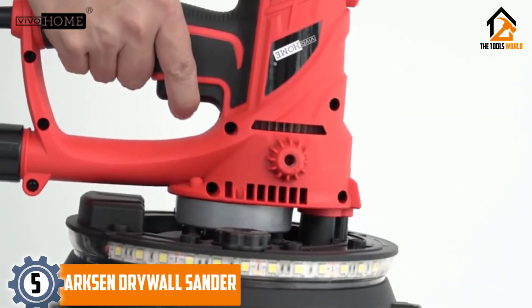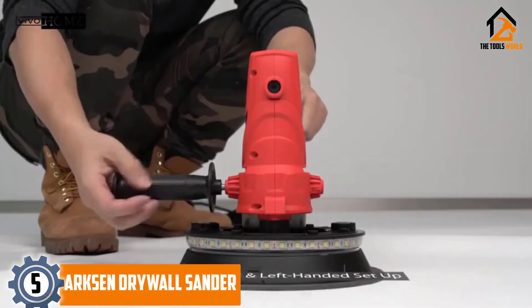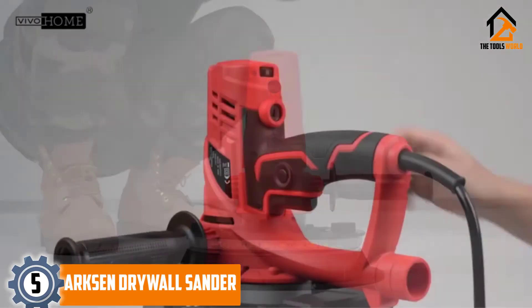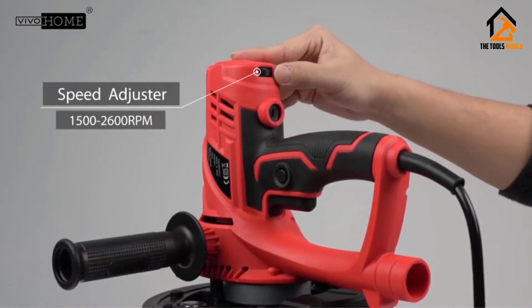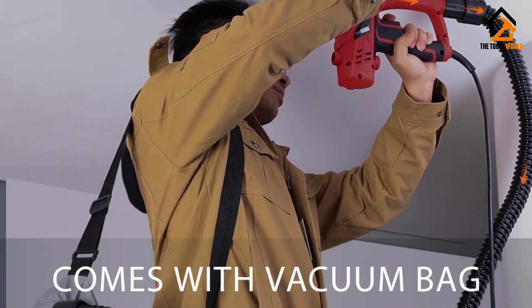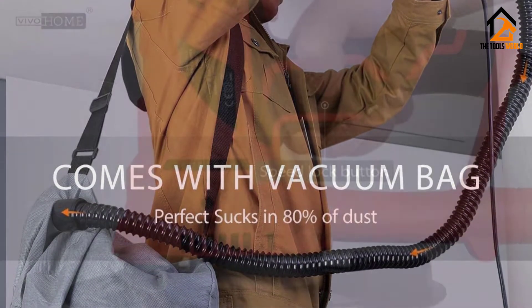Starting at number 5, we have the Arxen Drywall Sander. This is a heavy-duty sanding system meant for larger jobs, including those areas that are difficult to reach. Its large head and lightweight design make it easy to work for longer — you will sand that new house faster than you can imagine with this.